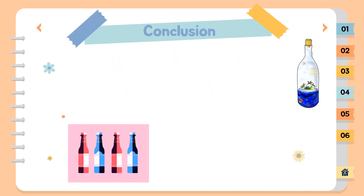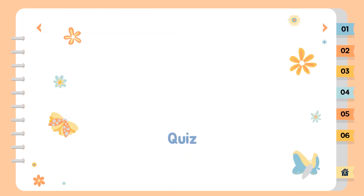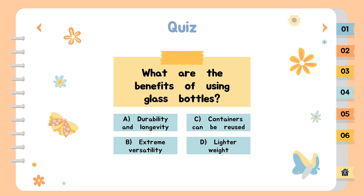Conclusion. Now you've learned that glass bottles and jars are not made using a single type of glass. Their different colors are produced using the right combination of different raw materials, which also affects the resistance of the containers. Now we will recap what you have learned from this video. What are the benefits of using glass bottles? The options are: A. Durability and longevity. B. Extreme versatility. C. Containers can be reused. D. Lighter weight. The answer is C — containers can be reused.